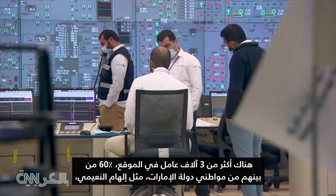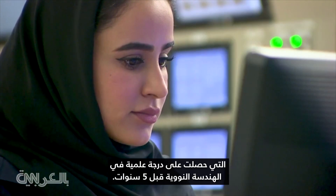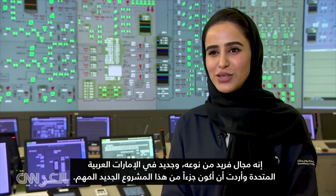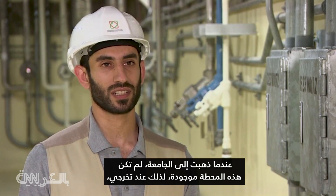More than 3,000 workers are on site. Sixty percent are UAE nationals, like Elam Al-Noemi, who took her degree five years ago in nuclear engineering. It's unique, it's new to the UAE, and I want to be part of this new project that is significant. When I went to university, this plant didn't exist, so once I graduated, this job offered me big exposure in all aspects of the environment.